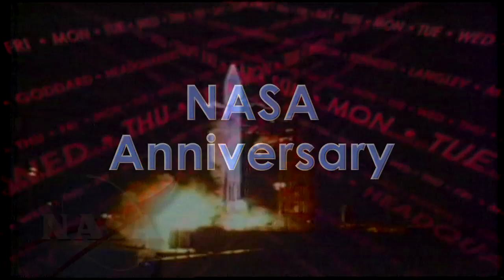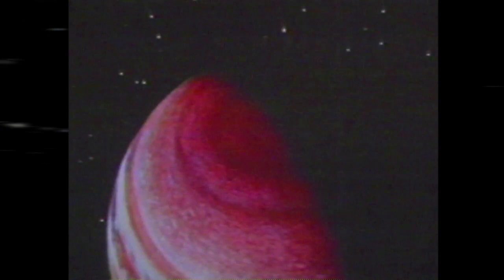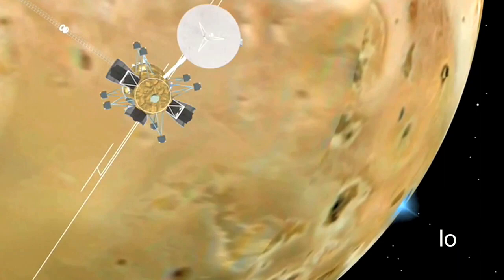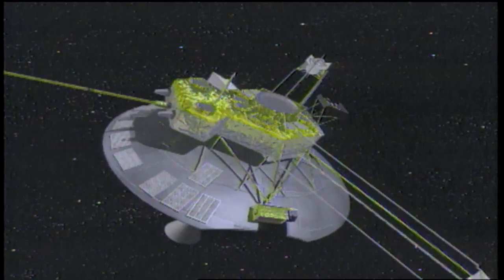And 41 years ago, on March 2, 1972, Pioneer 10 launched on what would prove to be a mission lasting more than three decades. Pioneer 10 was the first spacecraft to travel through the asteroid belt and the first spacecraft to make direct observations and obtain close-up images of Jupiter and its moons. This historic event marked humans' first approach to the gas giant and opened the way for exploration of the outer solar system by future spacecraft like Voyager, Ulysses, Galileo, and Cassini. After more than 8 billion miles traveled over more than 30 years, Pioneer 10 sent its last signal to Earth on January 23, 2003.